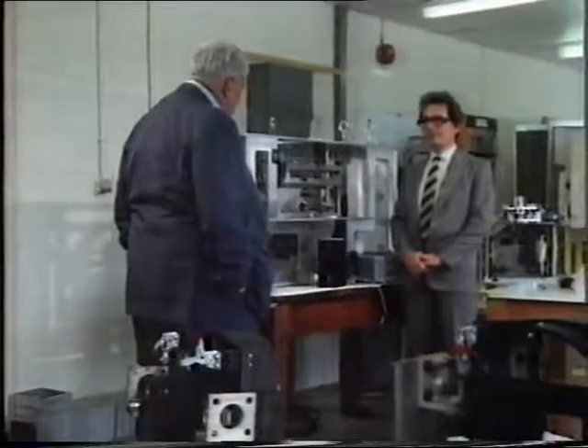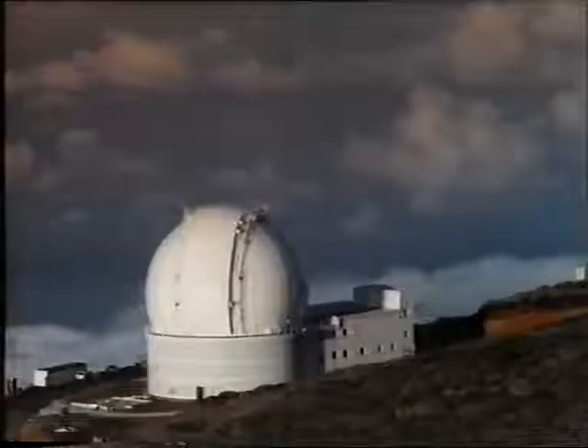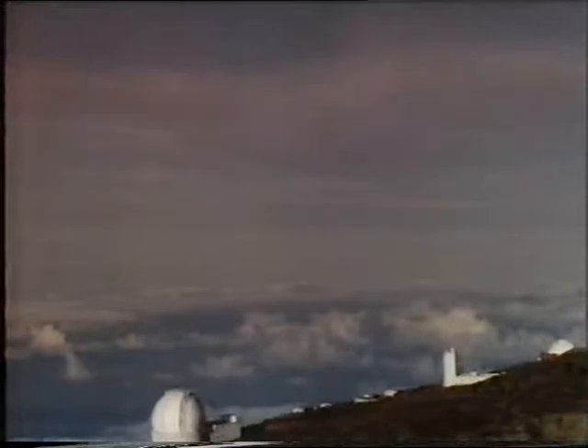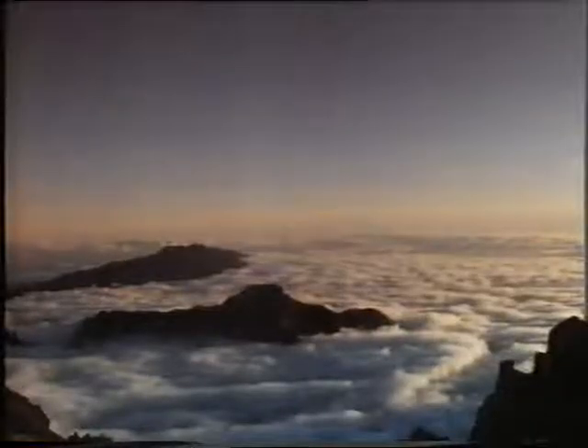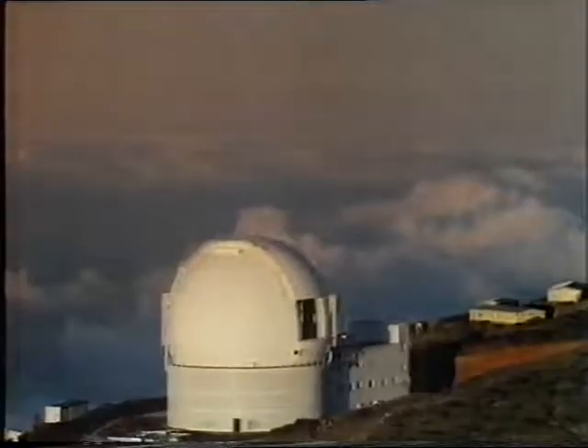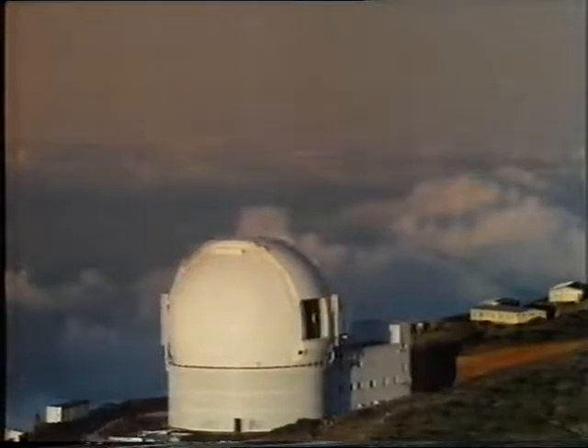Why was La Palma chosen? La Palma was on a list of several possible good sites around the world, each tested carefully over a long period. La Palma was tested over 18 months, and quite simply it was the best of the lot. For optical astronomy, La Palma is correctly sited, has a mountain of roughly the right altitude, very stable atmospheric conditions, very low cloud cover — which makes it the perfect site for optical astronomy.